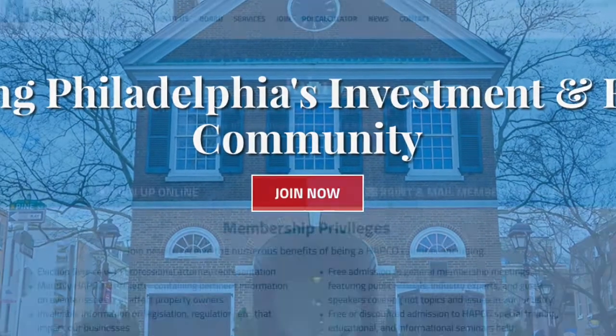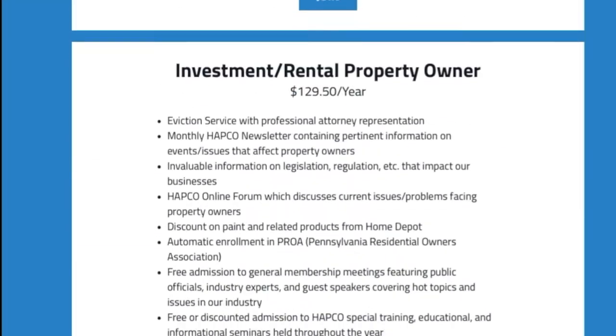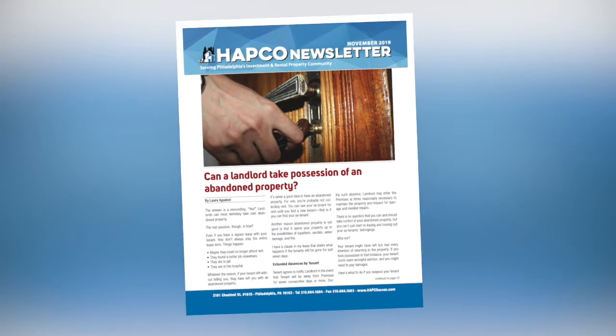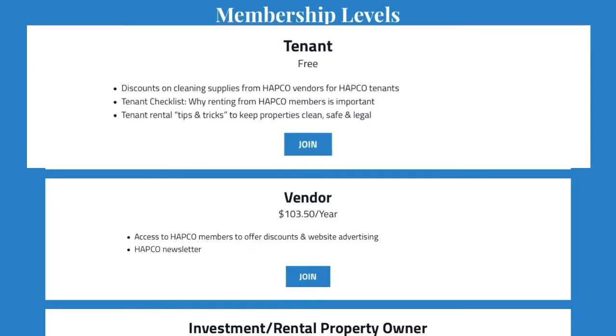When you click the join button, you'll see that membership has its privileges in the largest and most influential rental and investment association in the region. In addition to the investment and rental property membership level — which includes the widely read HAPCO newsletter — HAPCO Philadelphia now has a free membership tier for HAPCO tenants, with tips and discounts on apartment maintenance supplies.